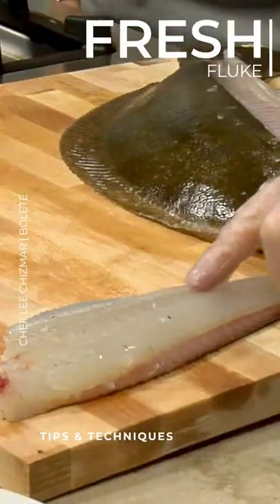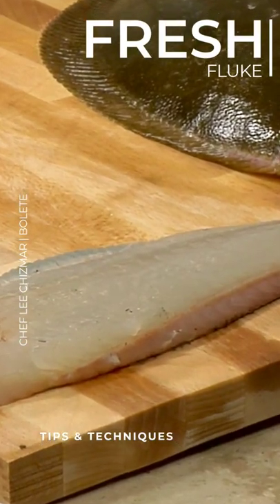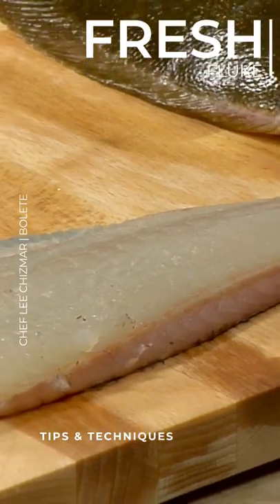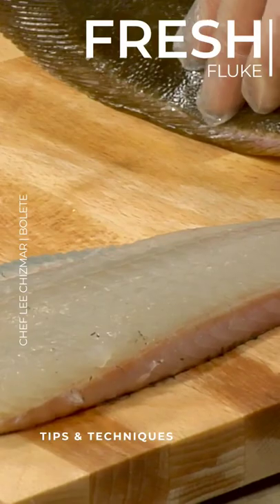You can kind of see the translucence of this fish, and that's one of your big tests on freshness. Once it gets a little bit more opaque and more of a solid white, you know that the fish has been around for a couple of days. That's a great kitchen tip — it's a really beautiful example of a very fresh fish.